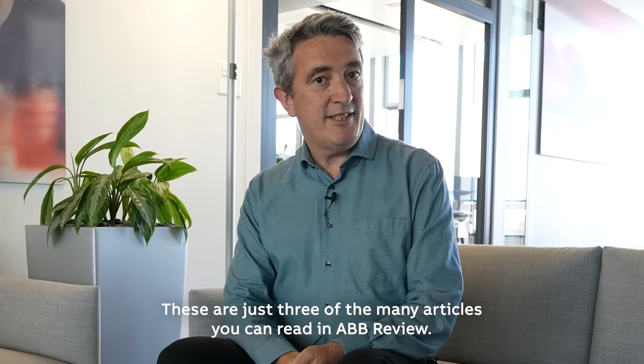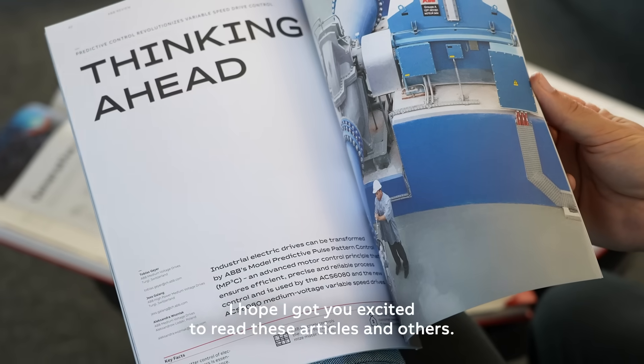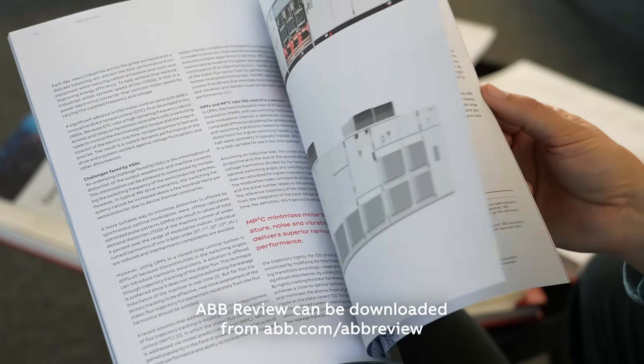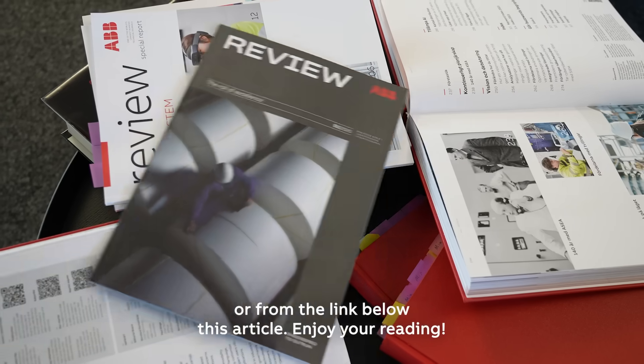Those are just three of the many articles you can read in AUB Review. I hope I got you excited to read these articles and others. AUB Review can be downloaded from AUB.com/AUB-Review or on the link below this video. Enjoy your reading.